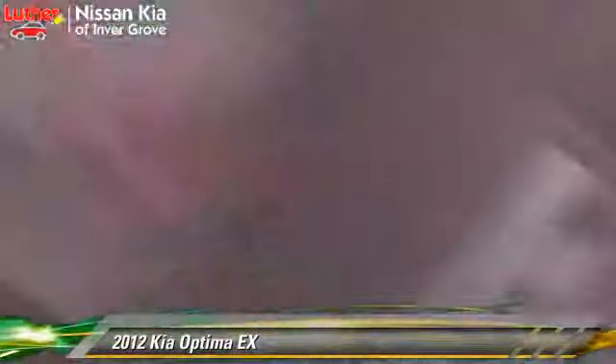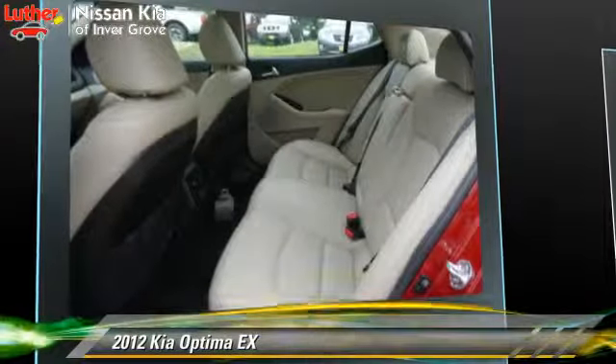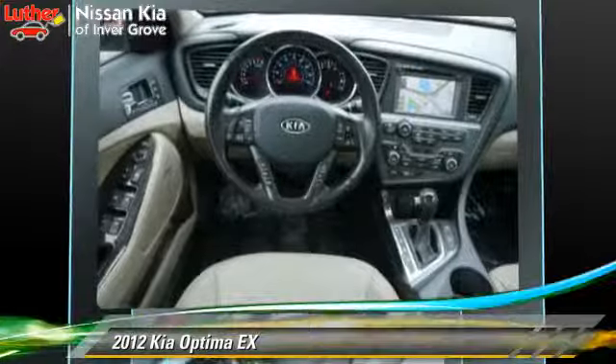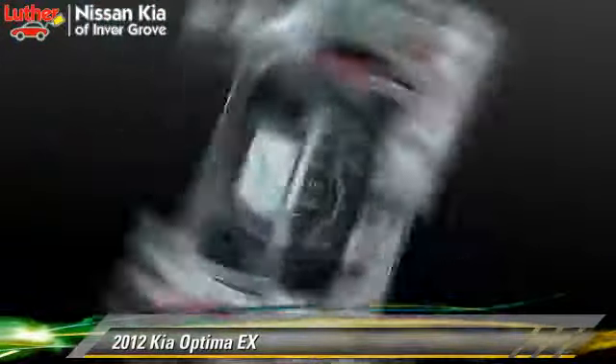Comfort and convenience features include premium sound, satellite radio, and heated seats. Give us a call to schedule your test drive today.